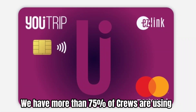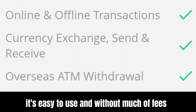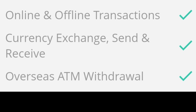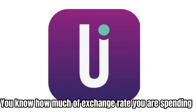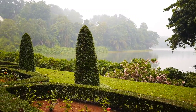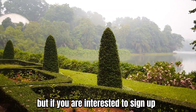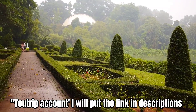We have more than 75% of crew using the U-Trip card. It's easy to use and without many fees. Any transaction is easy to view on their app, so you know the exchange rate you're spending at. But this is all my personal opinion and experience. If you're interested to sign up for a U-Trip account, I will put the link in the description.